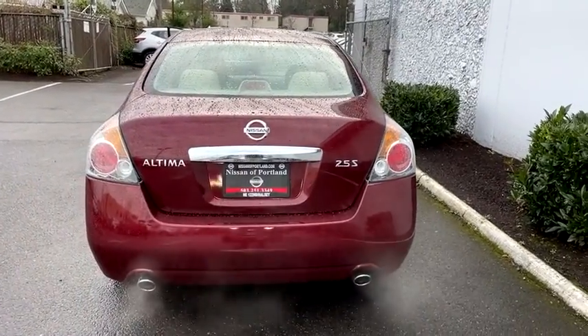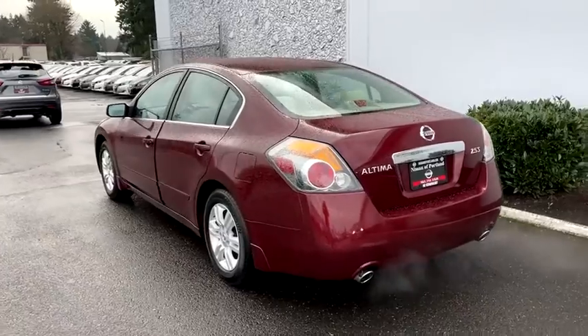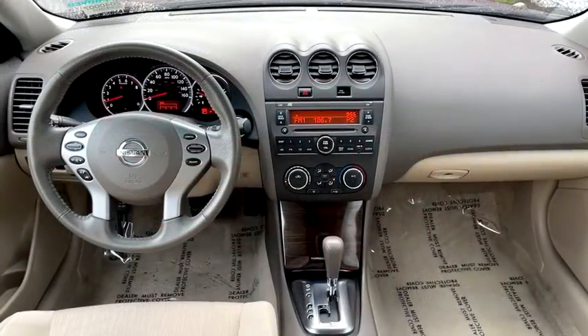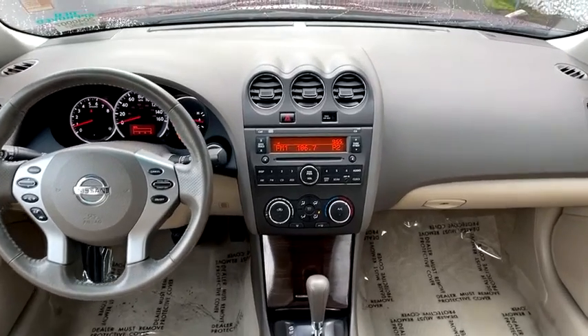Center armrest, airbag deactivation, power windows, side airbag, power door locks, trip odometer, reading lights, tachometer, battery saver, panic alarm.